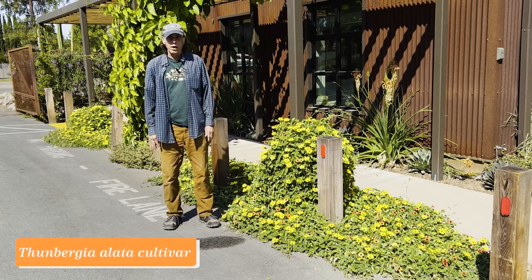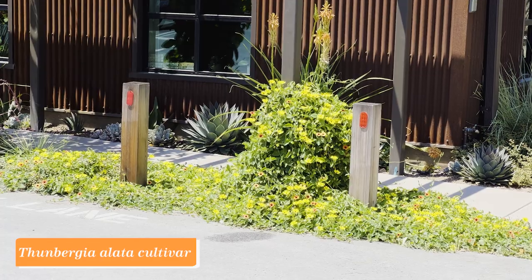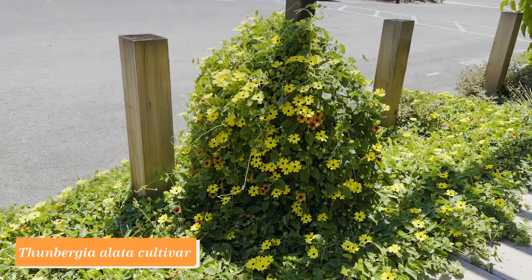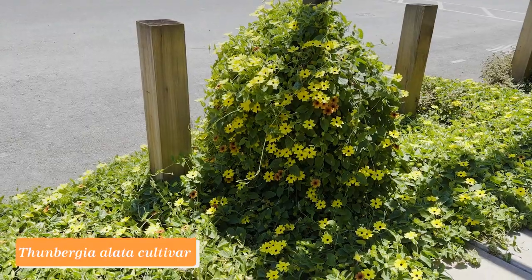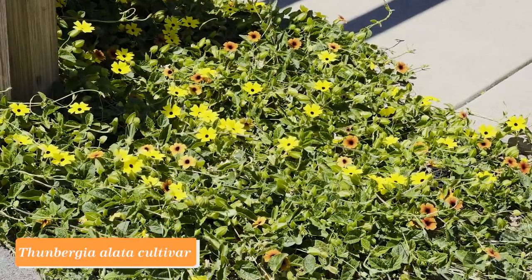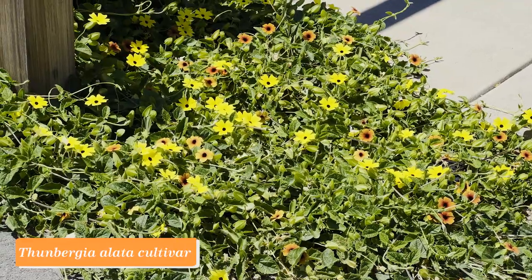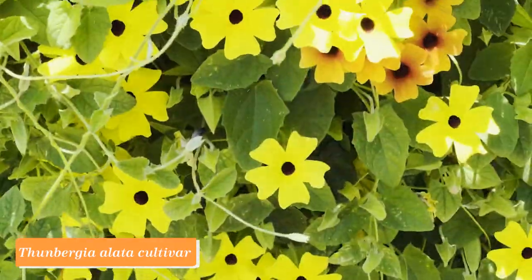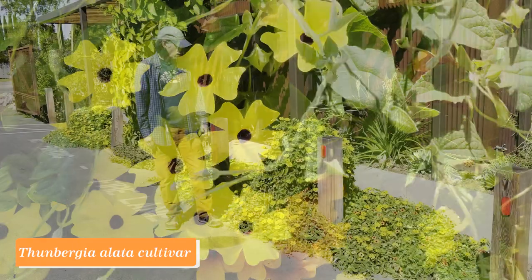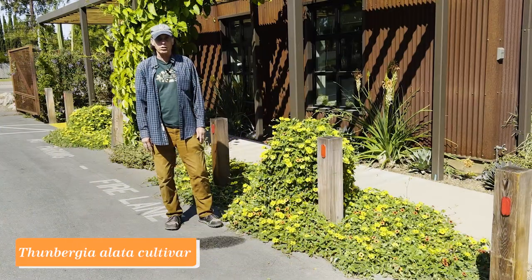Thunbergia alata, sometimes called the black-eyed Susan vine, is in the family Acanthaceae and comes from East Africa. It's a really prolific blooming plant, blooming all summer long and into the fall months and then going dormant during the winter months. It's a great addition to the garden because it's so festive and so full of color for such a long period of time.